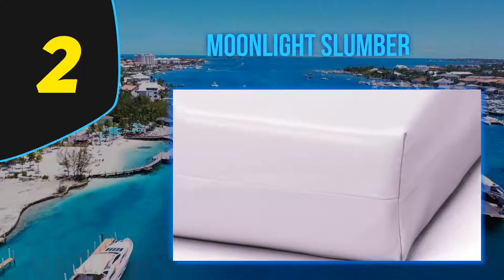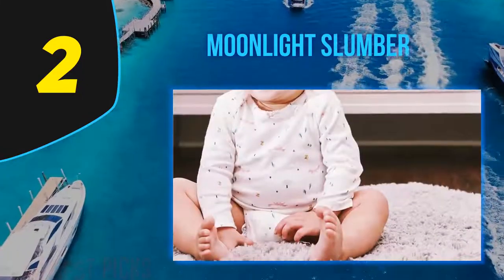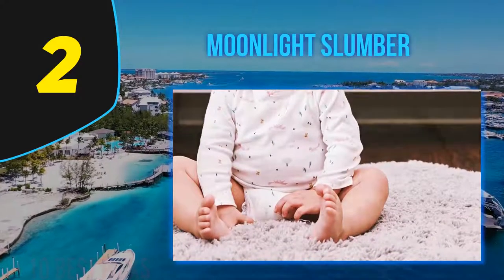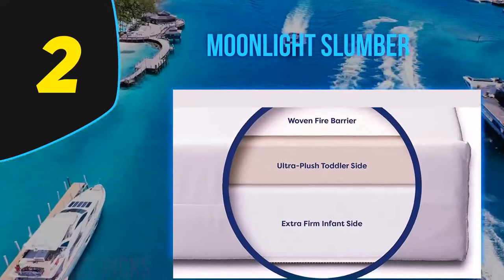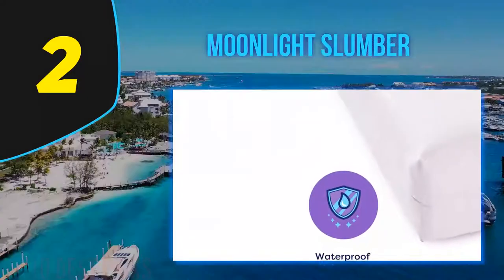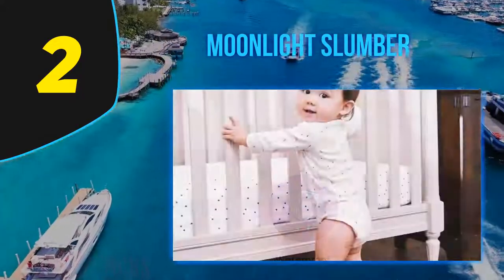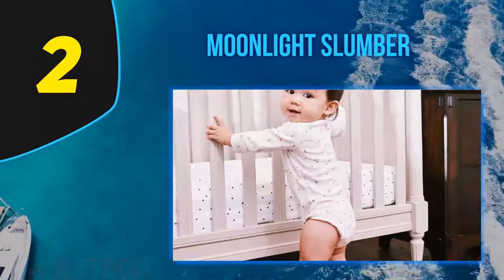The Little Dreamer is CertiPUR certified, meaning it's not only a healthy, toxic chemical-free option, but also a non-smelly one. Being lightweight means you will be easily able to change bedding and clean or wash the mattress whenever needed, although the exterior is water resistant so wiping it off with a wet rag will also do.